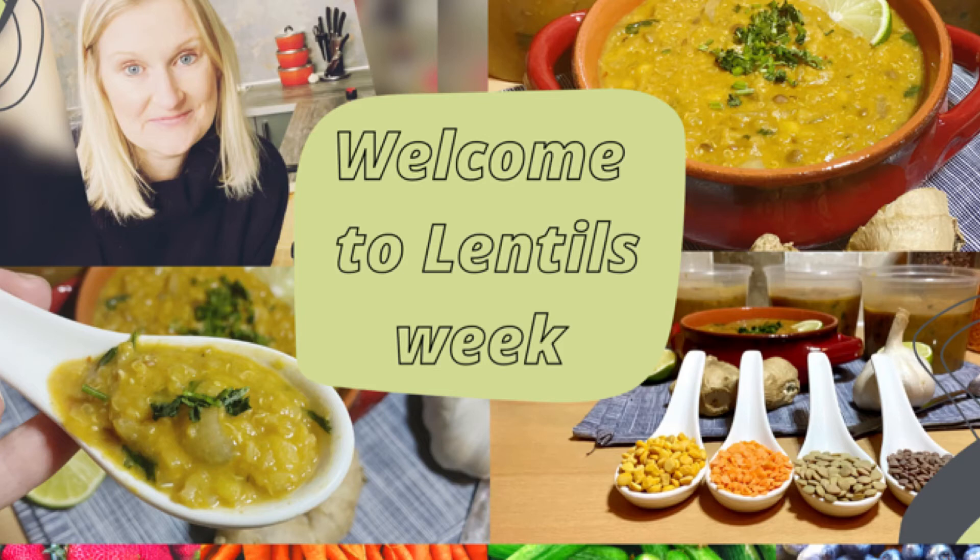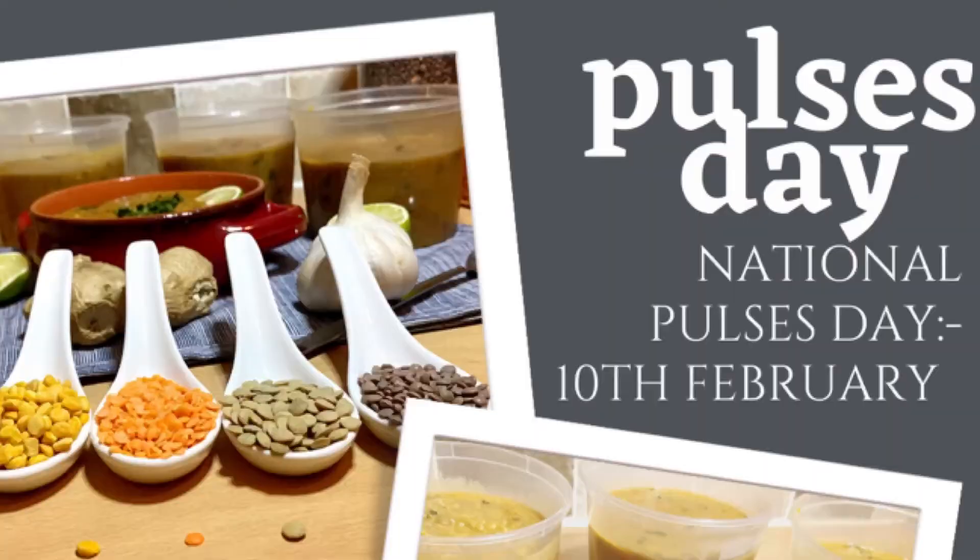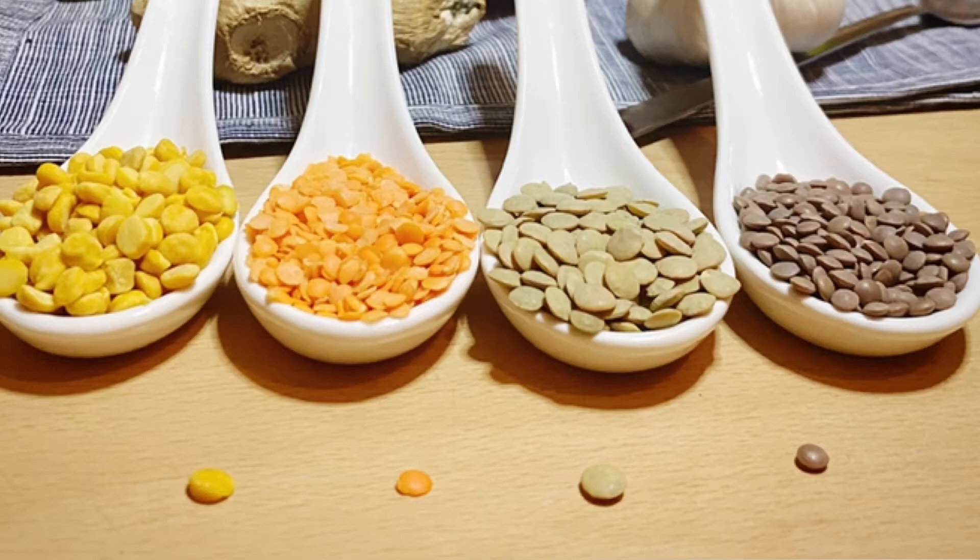Hi guys, I'm Vicky from Tryless Meat, welcome back to my channel. On the 10th of February it's National Pulses Day, and we're doing a huge thing about lentils because I love lentils and a lot of people don't know how to cook with them, so I'm going to be covering a few topics today.